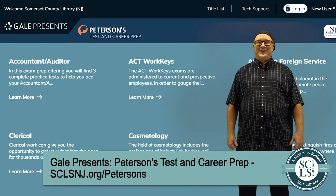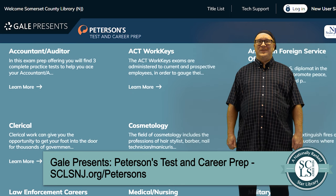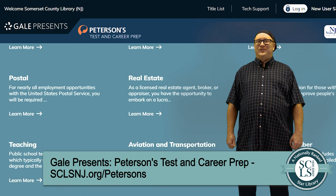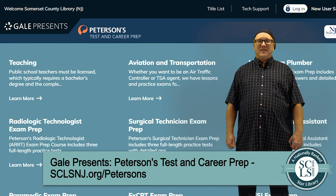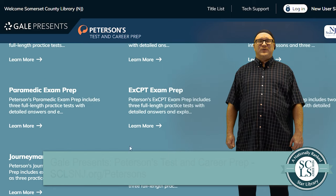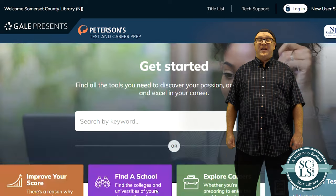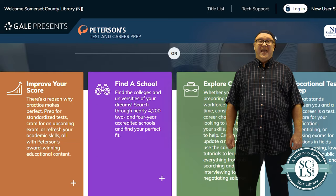When you're done with each exam, Peterson's offers detailed answers and explanations to every question so you can review and understand anything you might have missed. Peterson's also offers resume help through its visual CV tool, scholarship searches for college or graduate students, and college planning to help parents and students prepare for college from grade 9 and up.